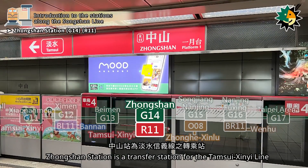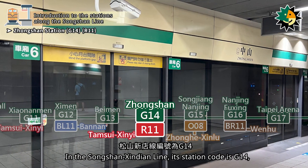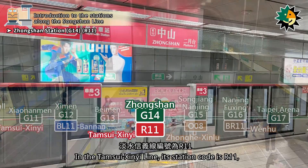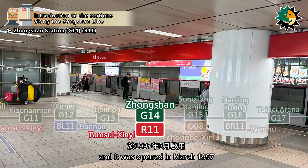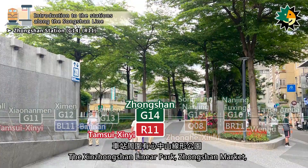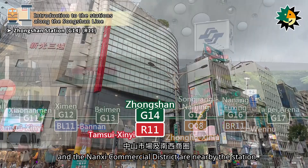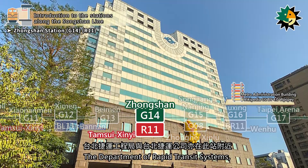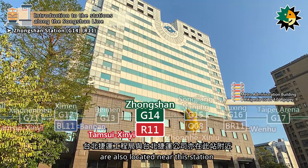Zhongshan Station is a transfer station for the Tamsui Cine Line, located on Nanjing West Road. In the Songshan Xindian Line, its station code is G14, opened in November 2014. In the Tamsui Cine Line, its station code is R11, opened in March 1997. The Zinsongshan Linear Park, Zhongshan Market, and the Nanxi Commercial District are nearby, with many trendy shops and department stores. The Department of Rapid Transit Systems, Taipei City Government and Taipei Rapid Transit Corporation are also located near this station.